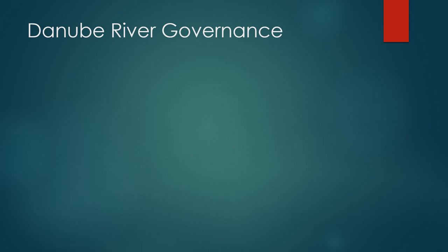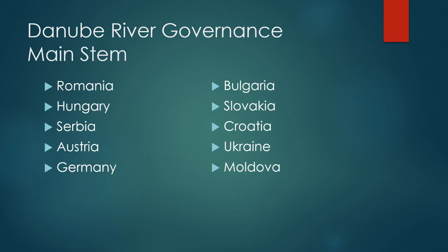Let's wrap up this longer-than-anticipated presentation with a look at how the river is governed. The main stem of the Danube passes through 10 countries, including Romania, Hungary, Serbia, Austria, Germany, Bulgaria, Slovakia, Croatia, Ukraine, and Moldova.